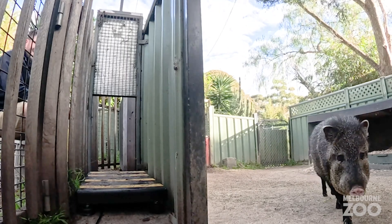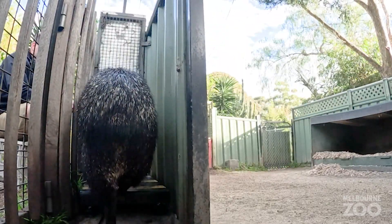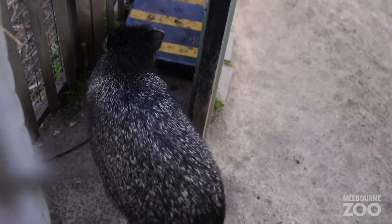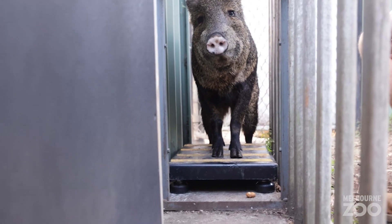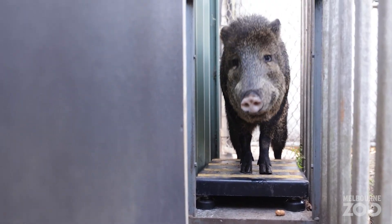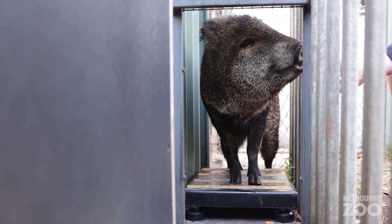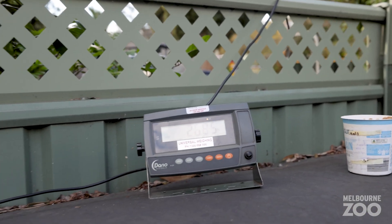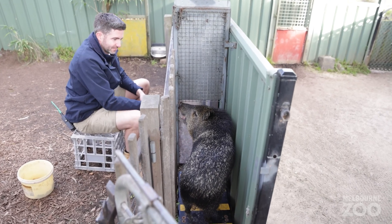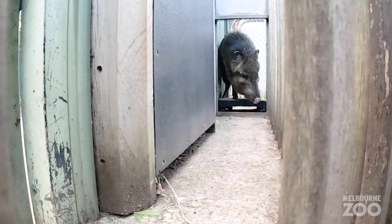Peccaries aren't pigs — they come from a different part of the world. Peccaries are found in North, Central and South America, while the normal pig or wild boar is found in Europe, Asia and Africa. You can tell the difference between them as a peccary has a really small stubby tail that's almost hard to see under all that hair, while the normal pig has a longer tail that can stand out or even be curled up.